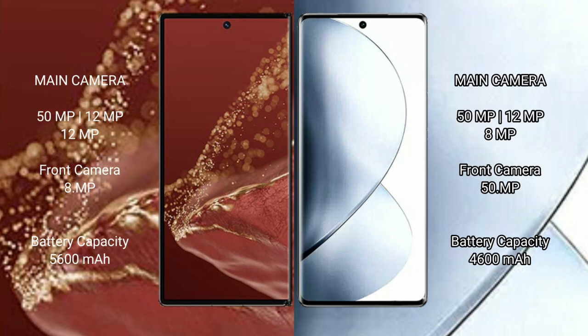The Huawei Mate XT Ultimate features a triple rear camera setup: 15MP, 12MP, and 12MP, with an 8MP front camera. The Vivo V29 Pro also features a triple rear camera setup with a 15MP main and 12MP sensors, and an 8MP front camera.